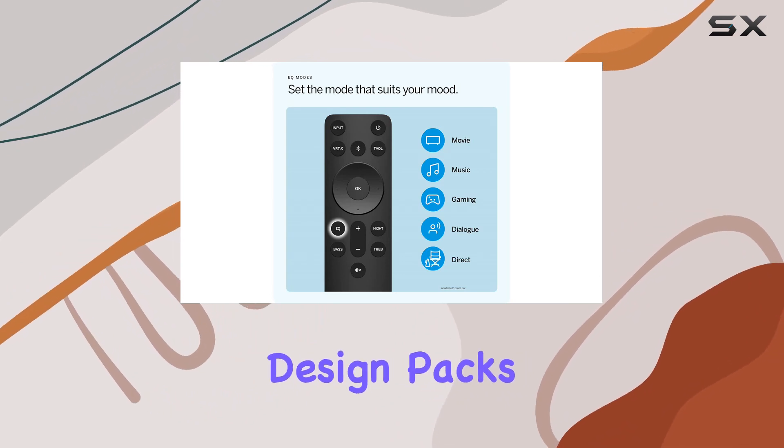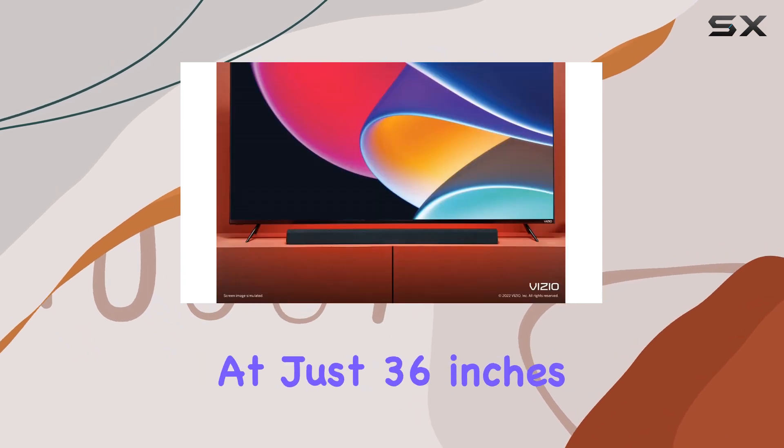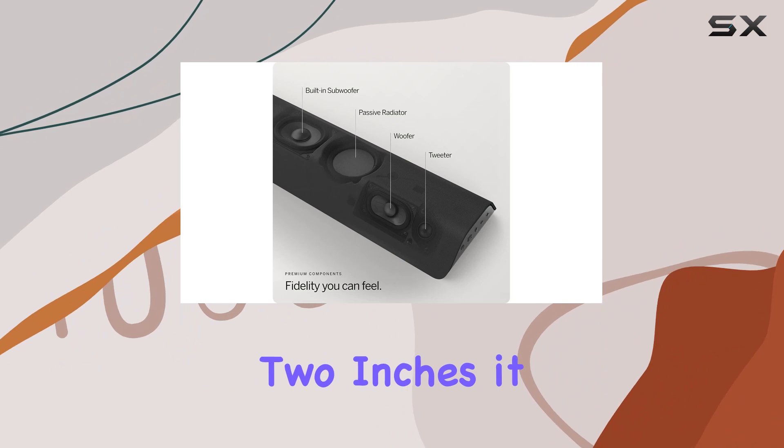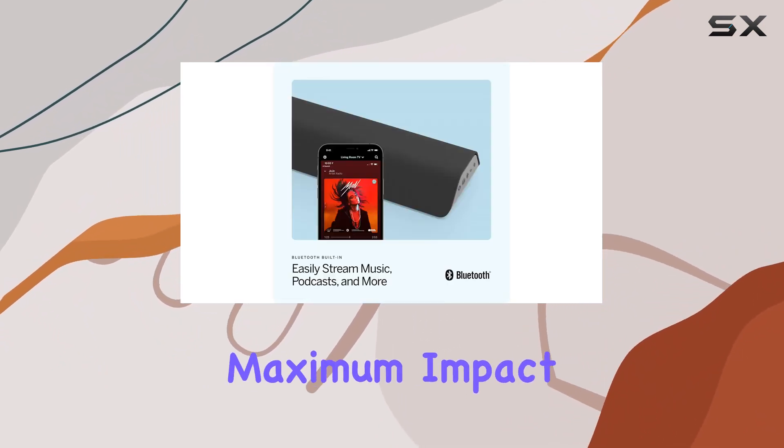The minimalist design packs a punch with built-in dual subwoofers, eliminating the need for external components. At just 36 inches in width and a sleek height of just over 2 inches, it seamlessly fits into any space, keeping a low profile while still delivering maximum impact.